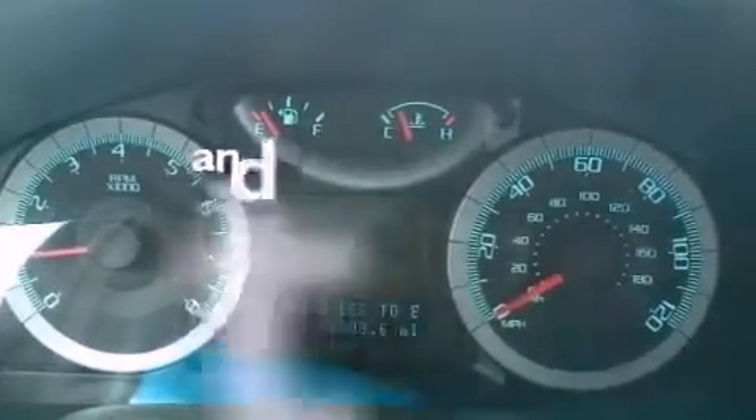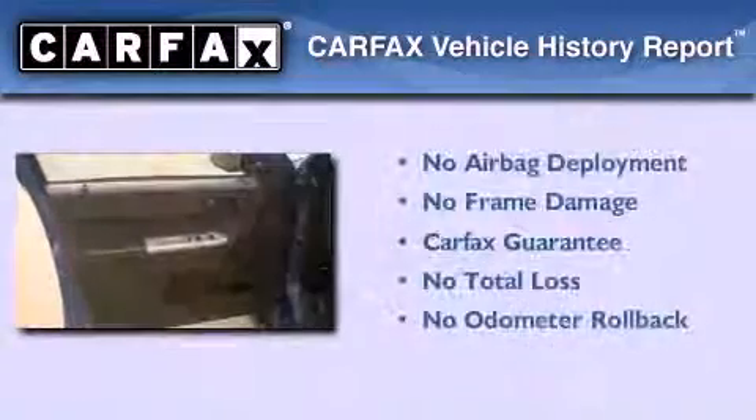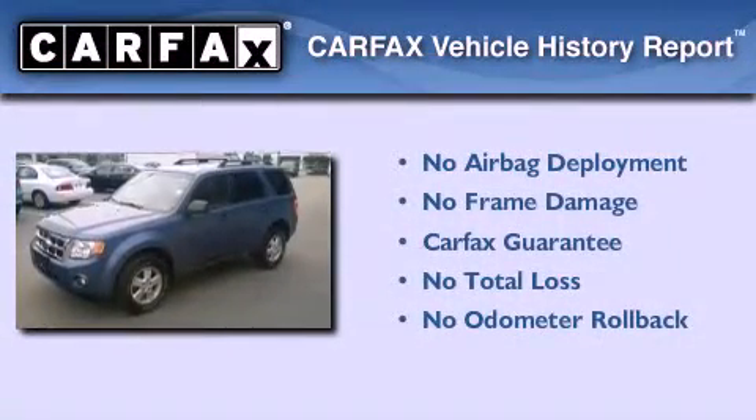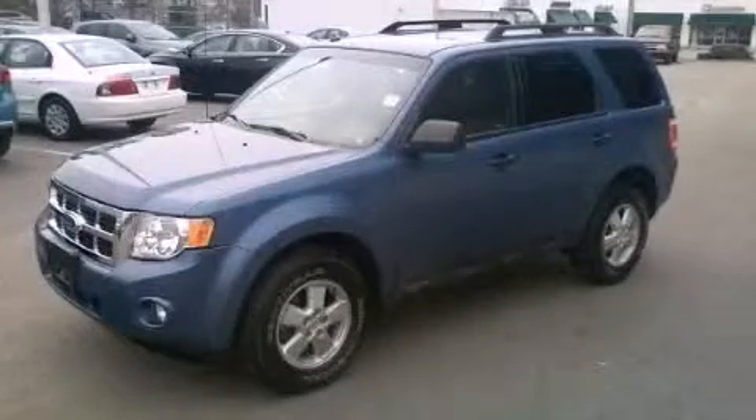This vehicle has less than 37,000 miles. Not to mention that this Ford qualifies for the Carfax buyback guarantee. We hope you found this video informative. Please contact us today.